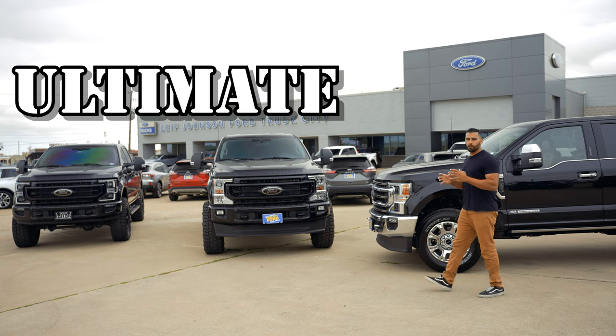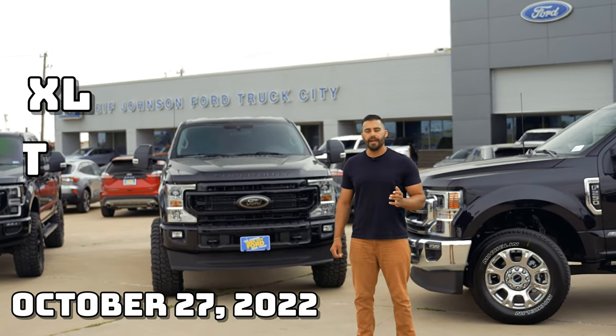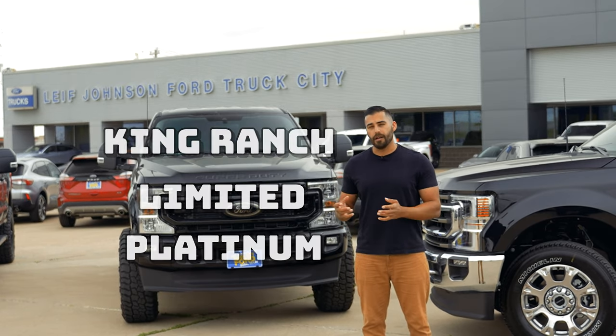Ford Super Duty is nicknamed the ultimate workhorse, and the 2023 Ford Super Duty order banks are opening up on October 27th for the XL, XLT, and Lariat trim levels. According to Ford, the order banks for the King Ranch, Limited, and Platinum will open up in the coming months.